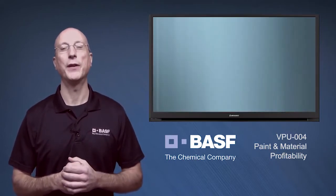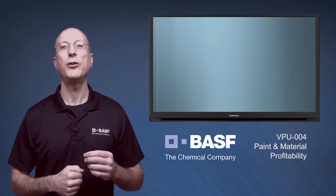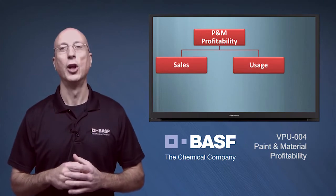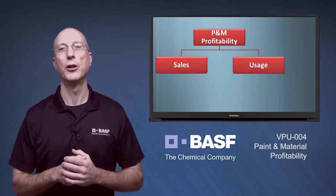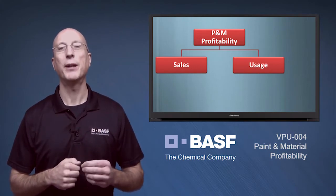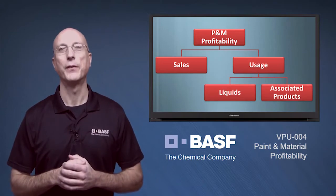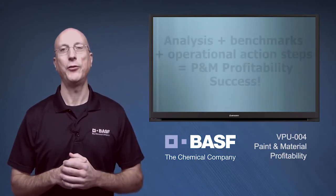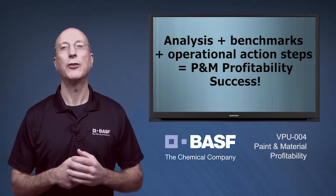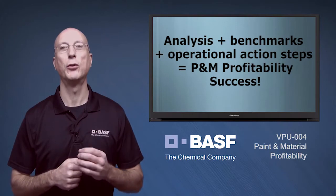During the workshop, we identify exactly how much money you could potentially realize by increasing your current paint and materials profitability to the levels achieved every day by our top 25% performers. We help you capitalize on the opportunity in a simple and logical manner. First, we determine whether improvements can be realized by increasing paint and material sales, reducing paint and material usage, or some combination of the two. We then drill even deeper by segmenting usage into liquids and associated products, and throughout this analysis phase, we provide you with industry average and top performer benchmarks, as well as operational action steps that you can implement to improve your performance.